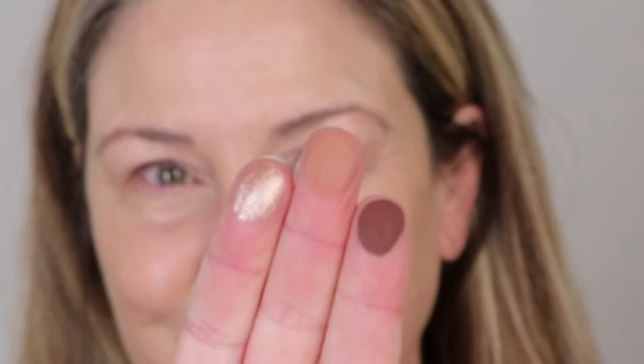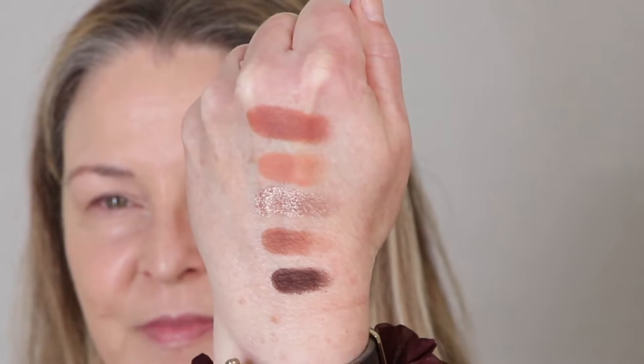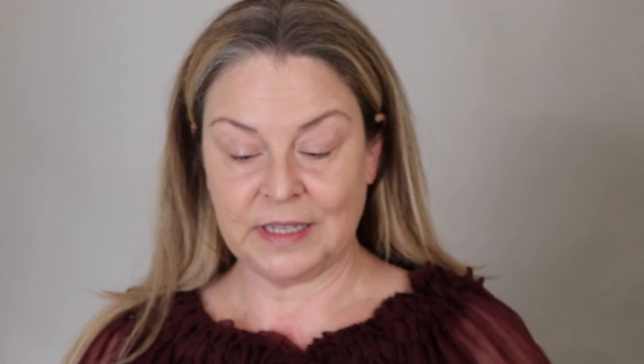Let's do some swatch-a-roonies. We're just going to swatch one way to the other. Creamy deliciousness — yes. The first three, swatching like a dream. There we have them, and the last two. Lovely color story, really lovely.